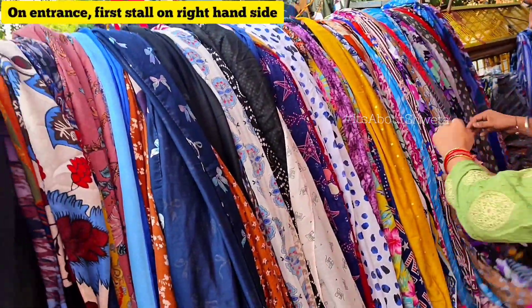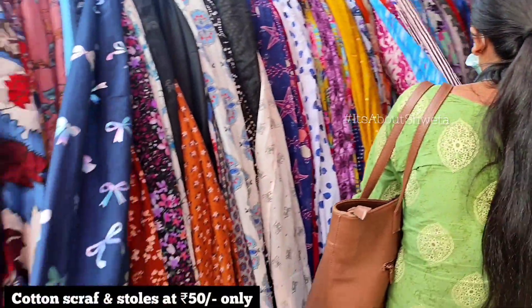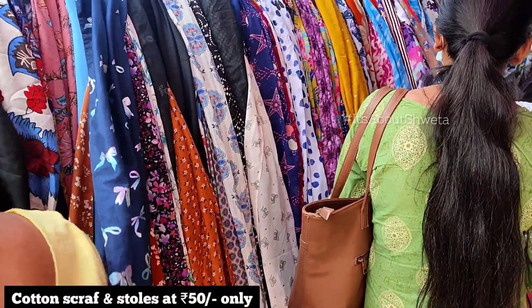Then I saw a stall where the items were only 50 rupees. They had very good prints and I got some textured material as well.